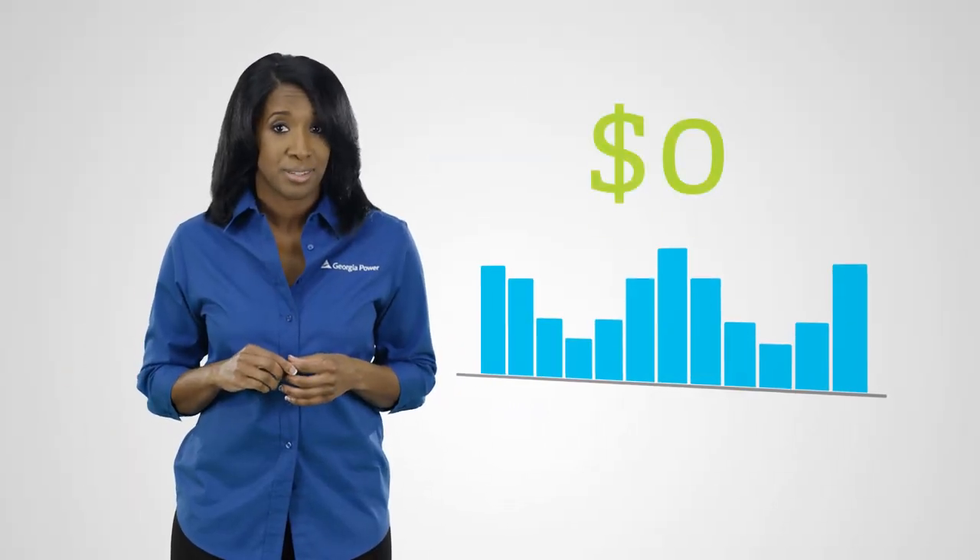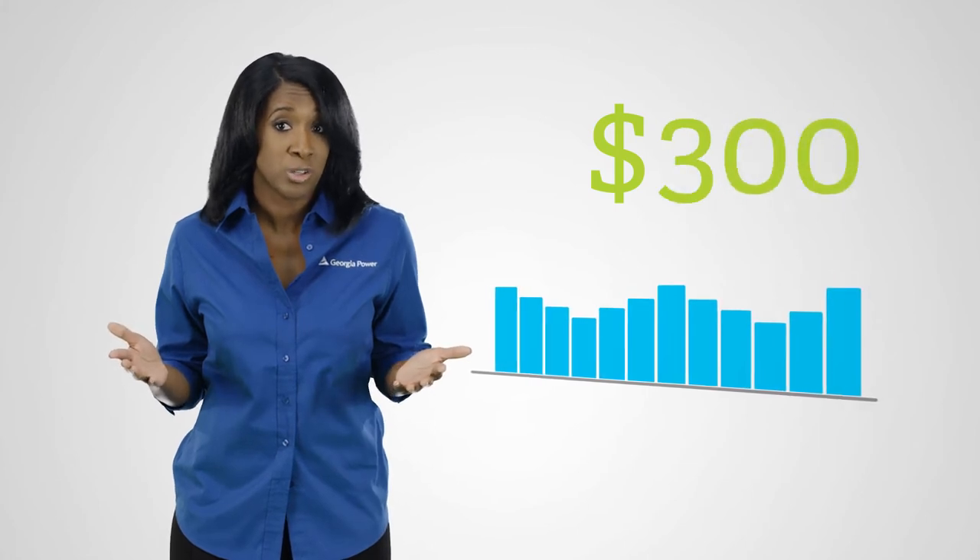And finally, if your HVAC system is older, consider installing a new, more efficient system. It can save you up to $300 a year in energy costs.